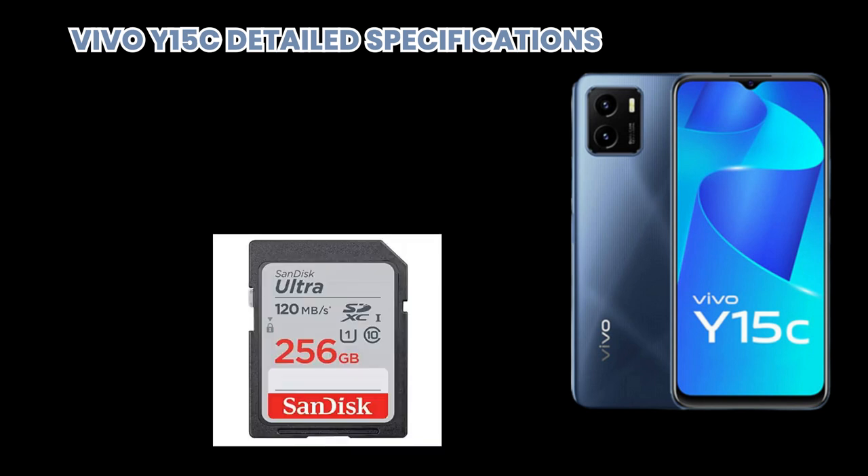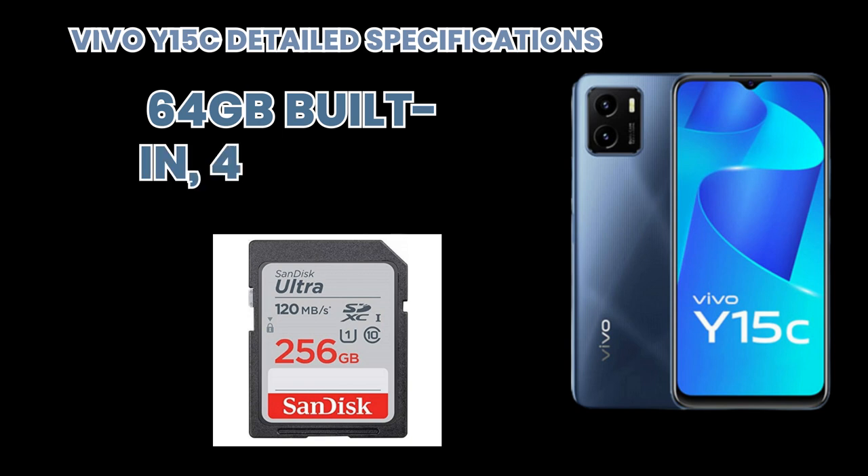If we talk about its memory, it is about 64 GB built-in with 4 GB RAM. It is also supported by a micro SD card.